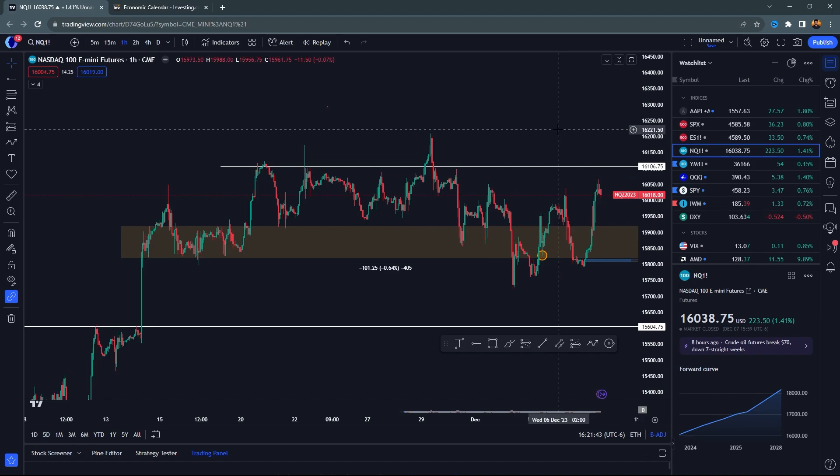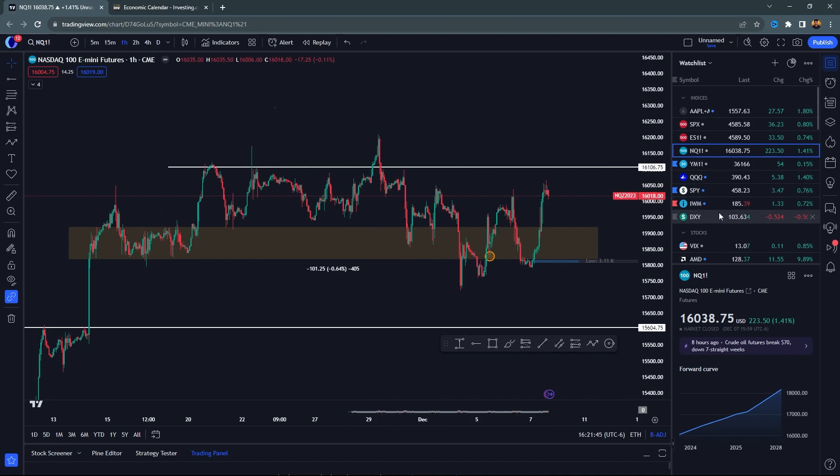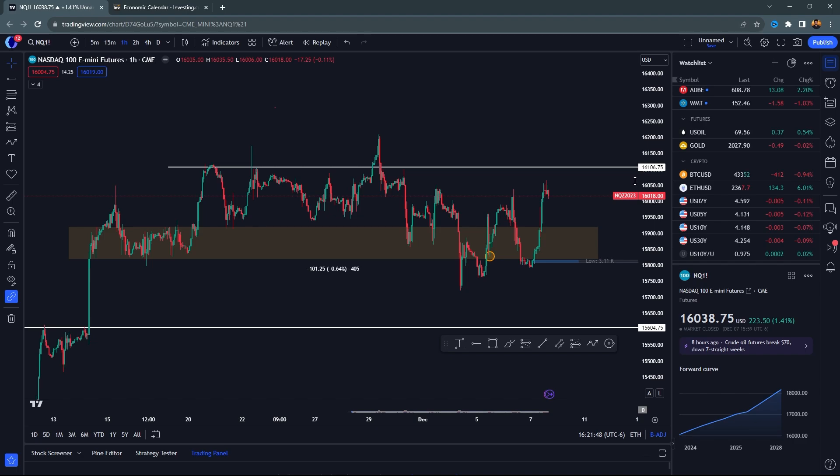When we look at this range, we're looking for that breakout — you want to see that. Now across the board, there are a few things we were looking for when it comes to yields and the dollar.